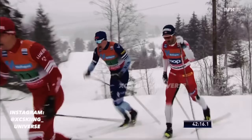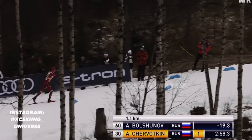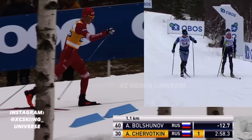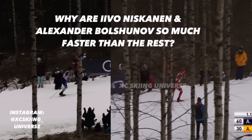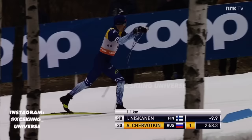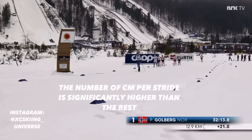As I said in the previous videos, it's important to understand that speed is a product of the cadence and the distance you're able to move every stroke. In general, the difference between a classic skier at super high level versus a skier at lower level won't come through a significant difference in cadence but rather the length. Why are Ivo Niskanen and Alexander Bolshunov so much faster than the rest? They're able to transport their bodies a further distance every single repetition — the number of centimeters covered per stride is significantly higher than the rest, and that's what elevates them from the pack.